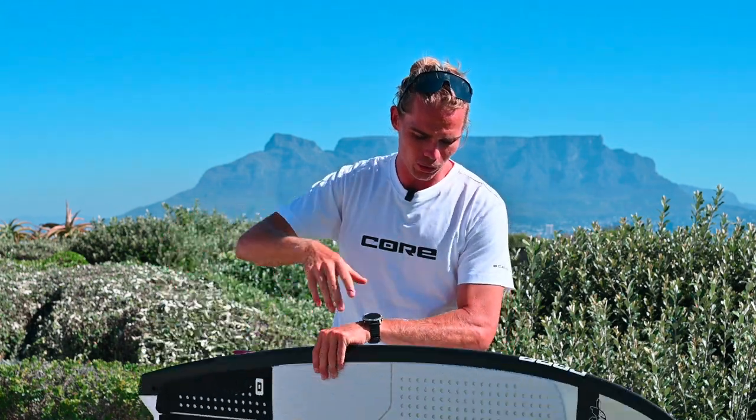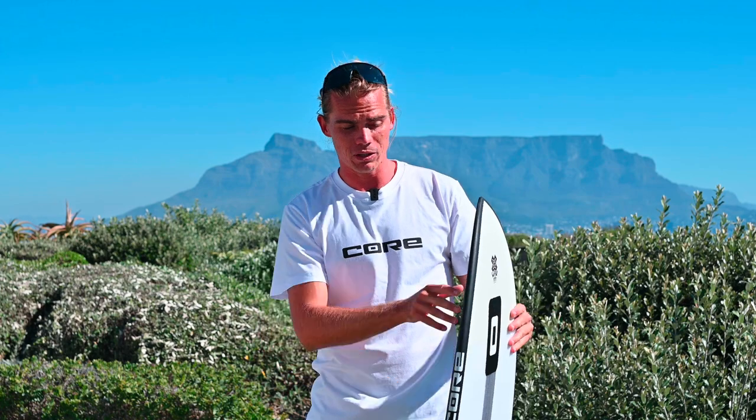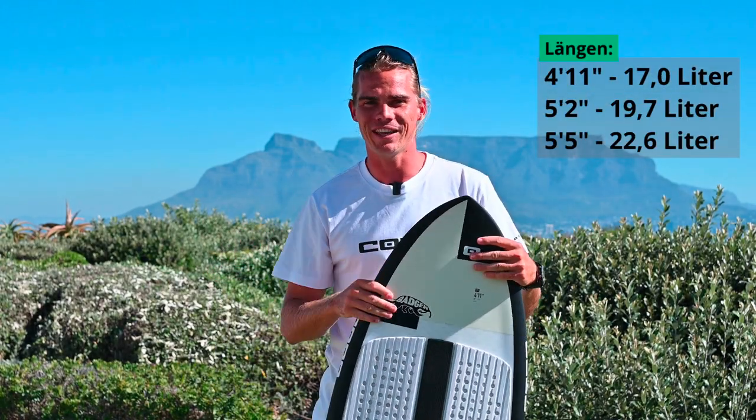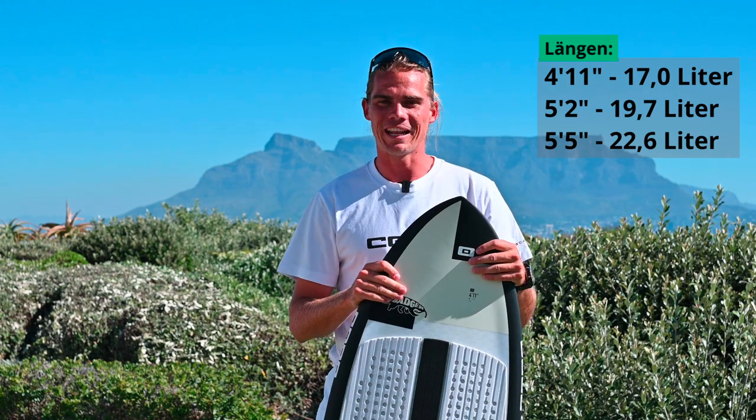It's very fun. It's quite short — this one is the smallest one here. It's a 4'11 with 17 liters, so perfect for the kids out there, for the young ladies who want to get out there on the water.